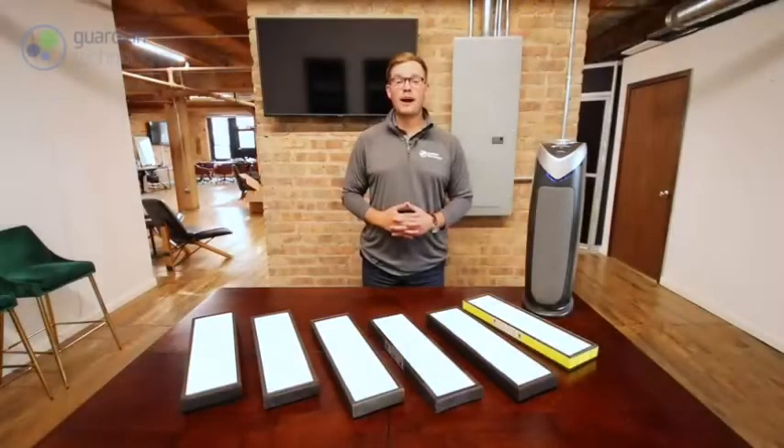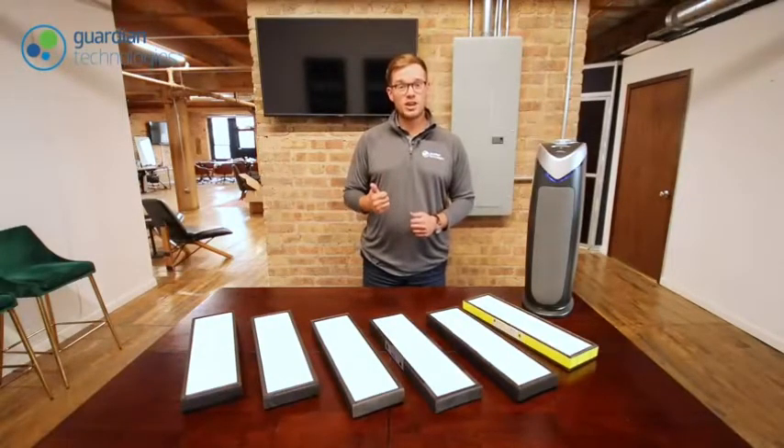Hi, my name is Ryan with Guardian Technologies. Today we're going to talk about replacement filters for air purifiers — specifically when to change them, why it's critical to use GermGuardian genuine replacement filters, and how to change your filter when the time has come.